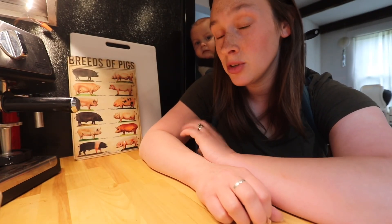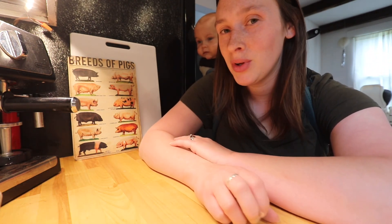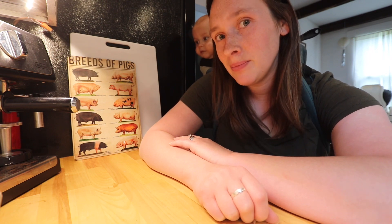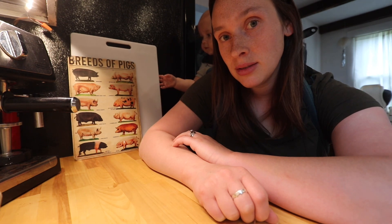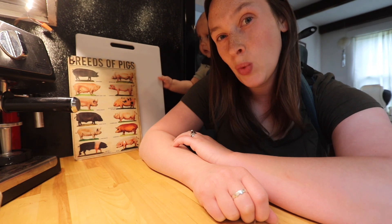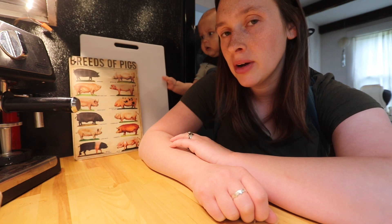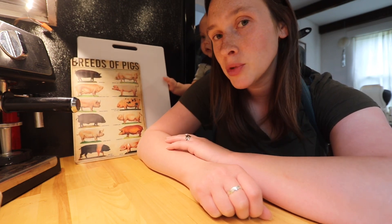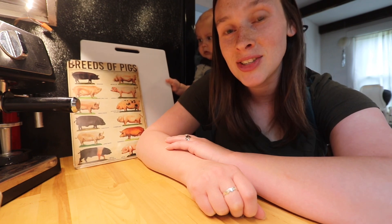If I find anything else, which I'm sure we will — we're planning on staying here forever — so I'm sure we'll find some other cool things, and I'll definitely show you guys, because it's pretty interesting if you like that kind of stuff. I hope you have a good weekend. Stay warm, stay dry. The forecast for the next week is pretty wet around here, so we'll be inside a lot. Maybe we'll venture out and put our red coats on. I hope you guys have a good rest of your day, and I'll talk to you later.